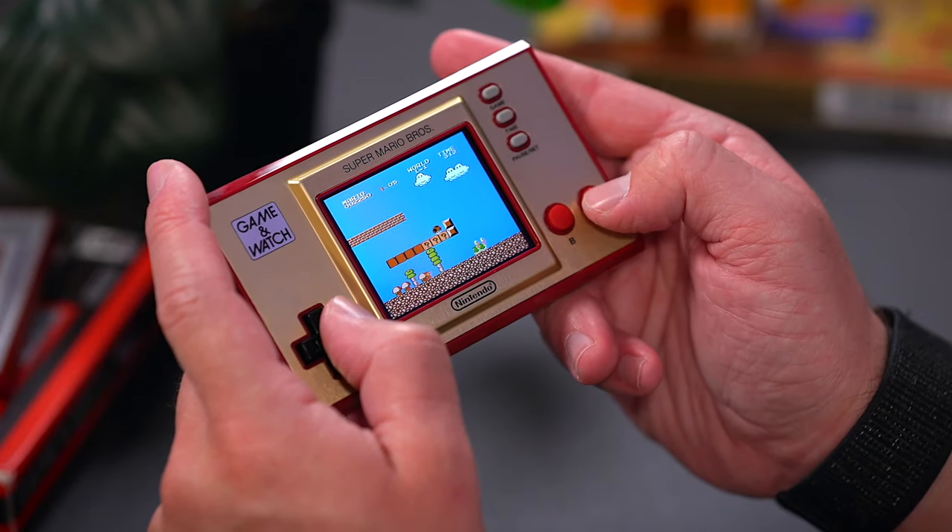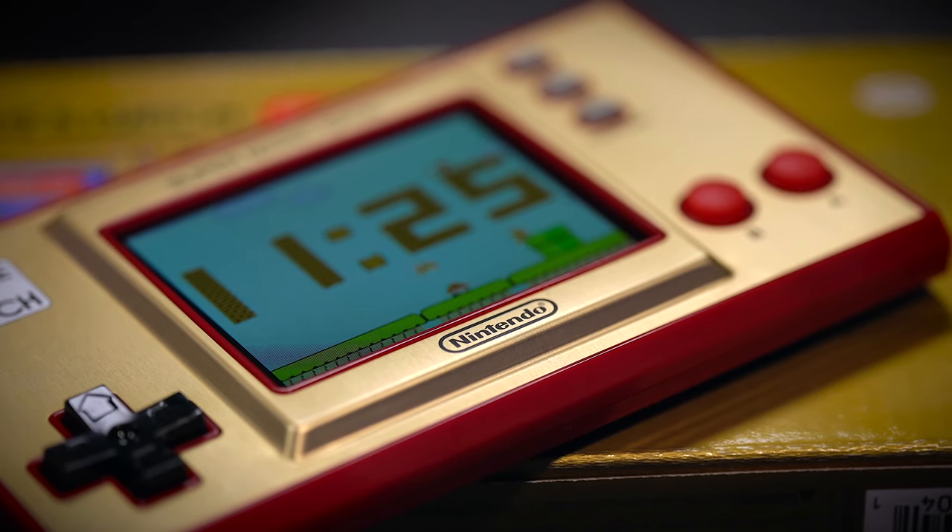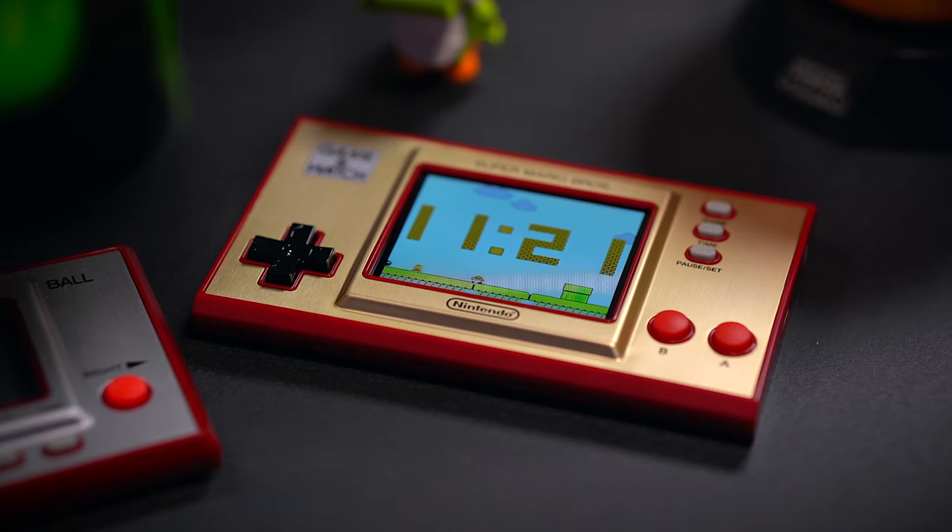Outside of the ability to play the built-in games and watch the time, Nintendo also loaded up this Game and Watch with tons of hidden secrets that you might not know about. In today's video, we're going to be going through 5 of them that you might not have known were baked into this here.